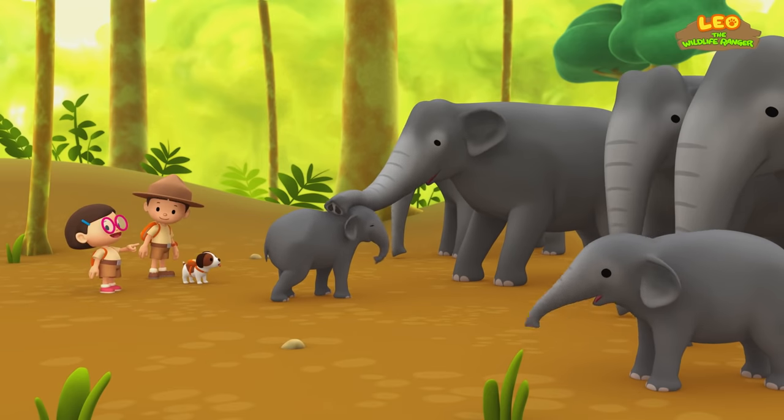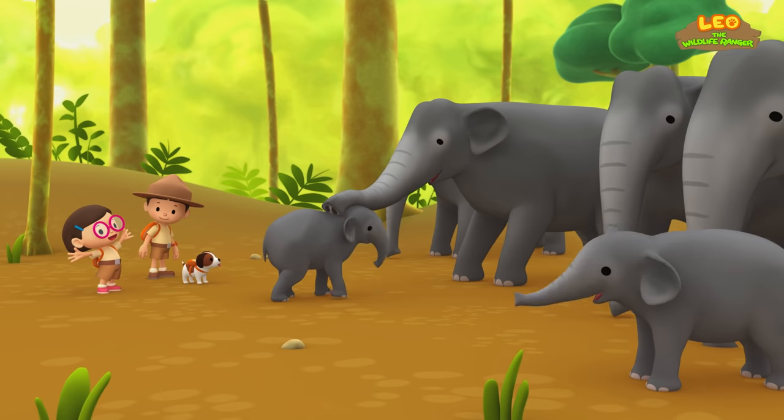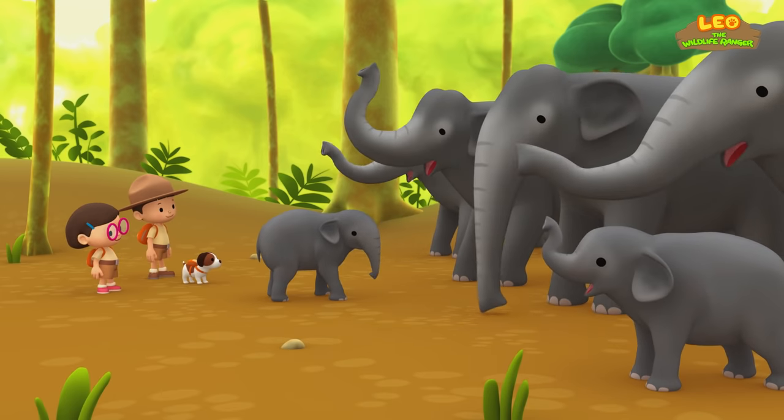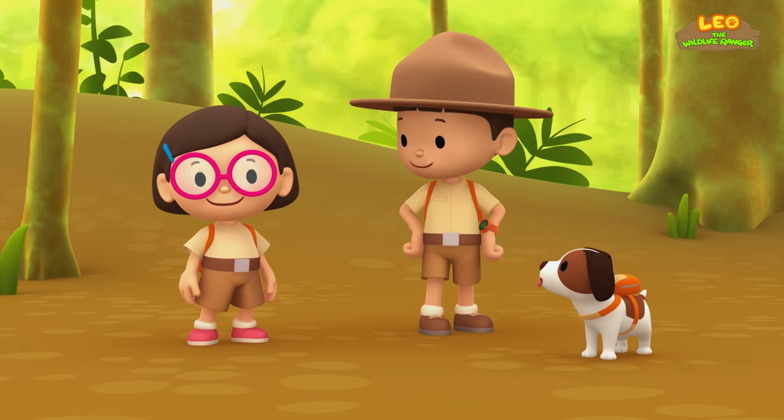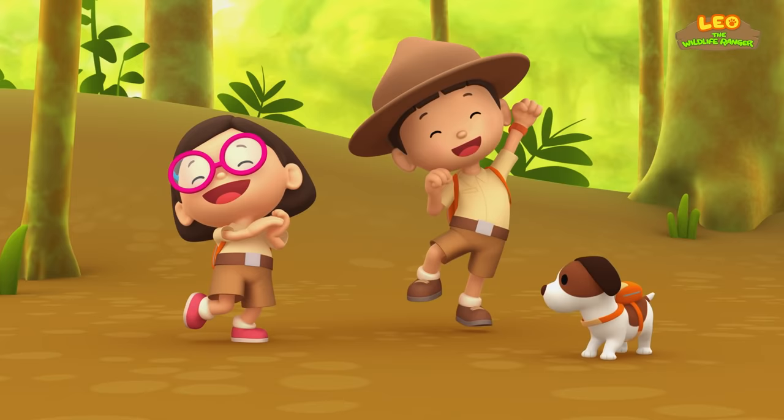Look! It must be the Baby Elephant's mother! We did it! We found the Baby Elephant's herd and mother! Great work, everyone! Hooray!